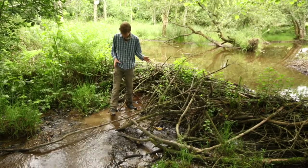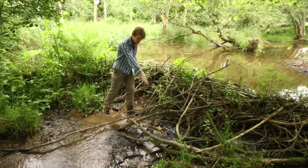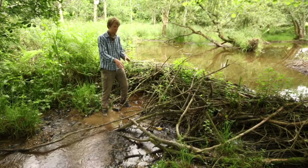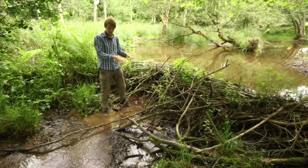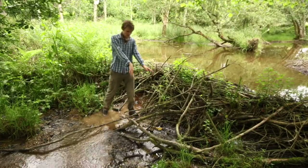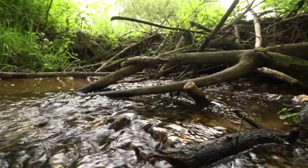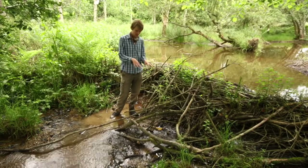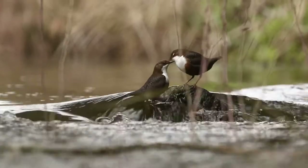You also get plants growing out of the dam, so this whole thing actually becomes a living structure. Water trickling through creates different habitats: in the pool it's slow-flowing, which is good for frog spawn and some fish, whereas in the faster-flowing sections you get gravels that are good for fish like trout laying their eggs, and also dippers, which like to forage there for the invertebrates that live under the rocks.